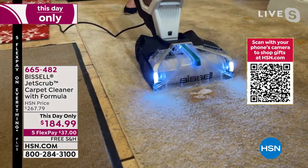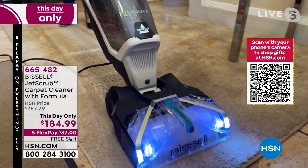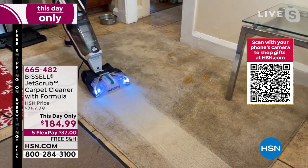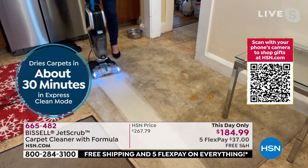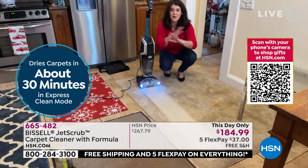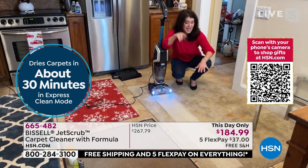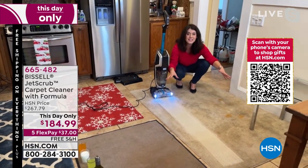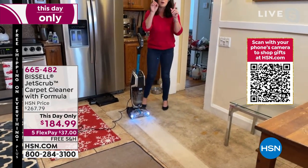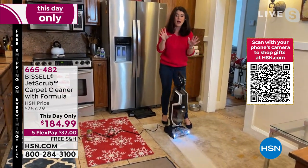Guys, I just saved the life of my carpet. In deep clean mode, there's also express clean — how about having every carpet in your home dry in under half an hour? This is the quietest deep cleaner I have ever used in my entire life. You're going to get such max power. This is one pass. It doesn't matter if you have wall-to-wall carpet — it's never been this price. Look at the difference. This is 33 inches tall, 12 pounds — this is the most powerful Bissell.